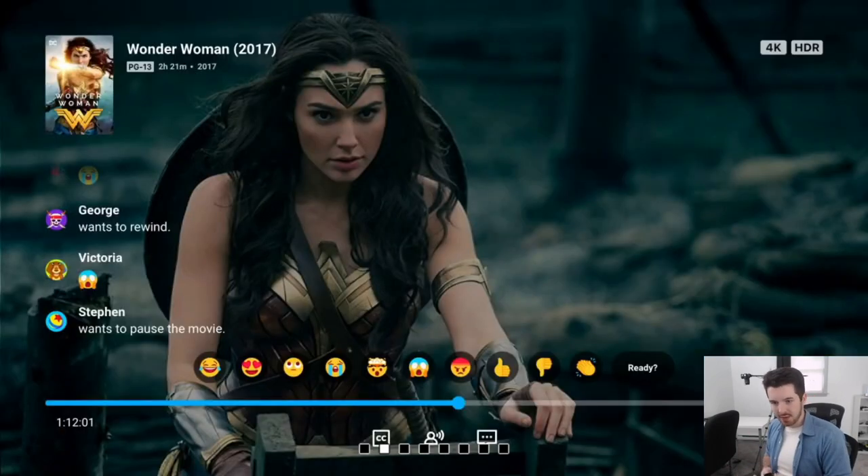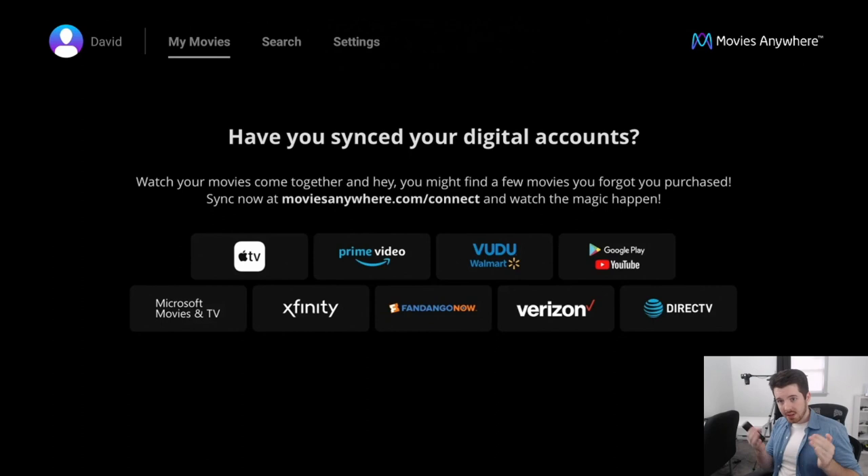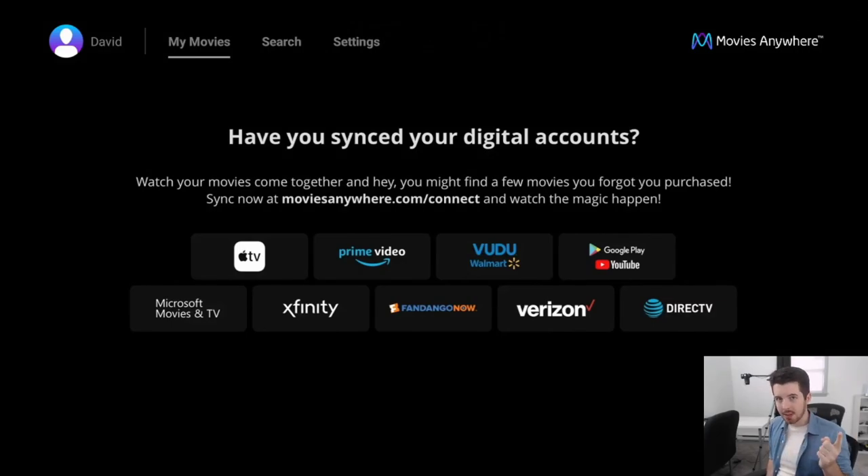Friends can type in the code and you can all watch together. While watching, everyone can react with different emojis — it's really cool for friends and family who aren't in the same household. The supported movie providers include Apple TV, Prime Video, Vudu, Google Play, DirecTV, Verizon, Xfinity, and Microsoft. The two main benefits: getting all your movies in one place, and being able to watch with family and friends. Give it a try — it's called Movies Anywhere.